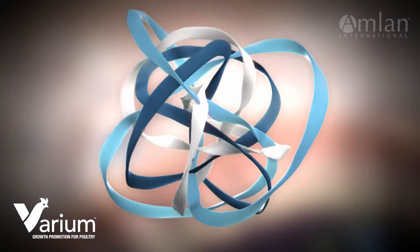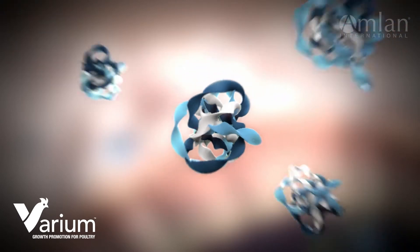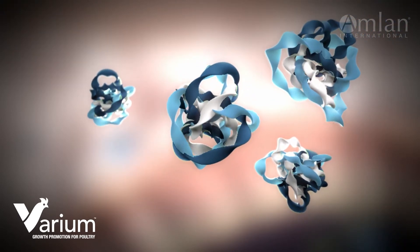Varium is a non-antibiotic growth promoter that enhances multiple aspects of the intestinal environment and achieves growth where other products fall short.